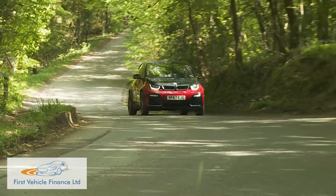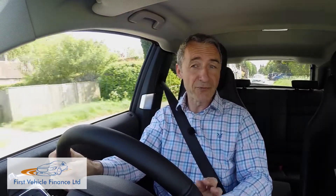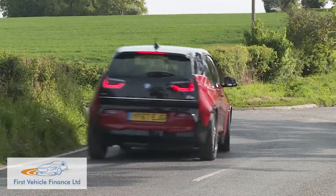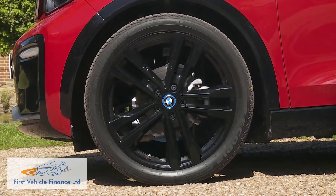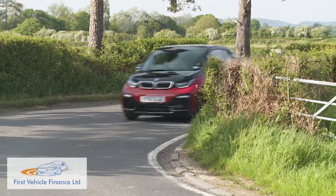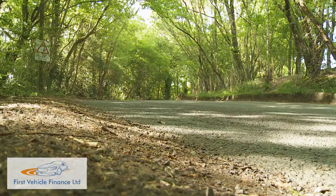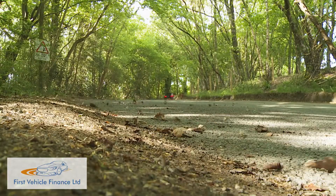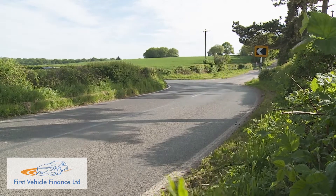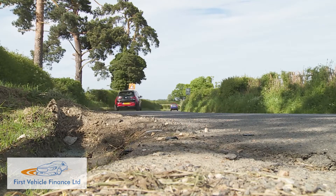Two versions of this BMW are on offer: a standard variant with an electric motor rated at 170hp, and the top derivative we're trying here, the sportier i3s, which uses a motor rated at 184hp. The handling of the S model has been uprated too, with a 40mm wider track, a 10mm lower ride height, larger 20-inch wheels and specially tuned springs, dampers and anti-roll bars. All of that makes this BMW feel even more planted and agile, embellishing this model's reputation as the first EV able to offer genuine driving enjoyment. Predictably, though, the i3s modifications further stiffen up the ride quality, which was already quite firm in the standard i3.